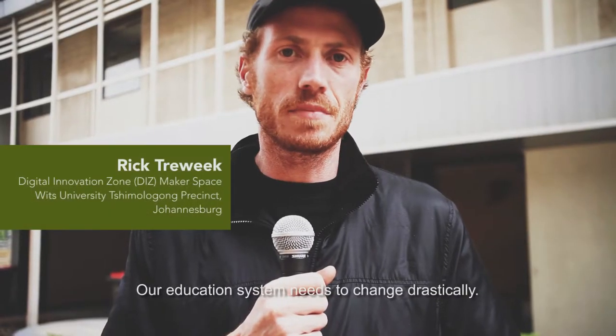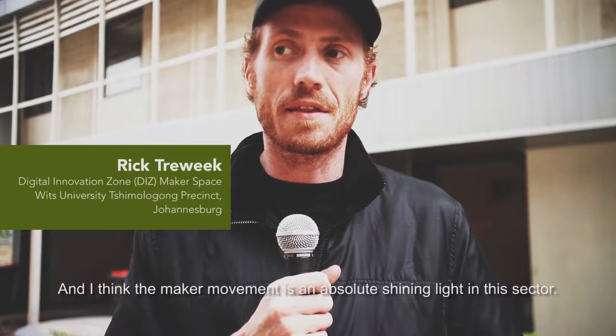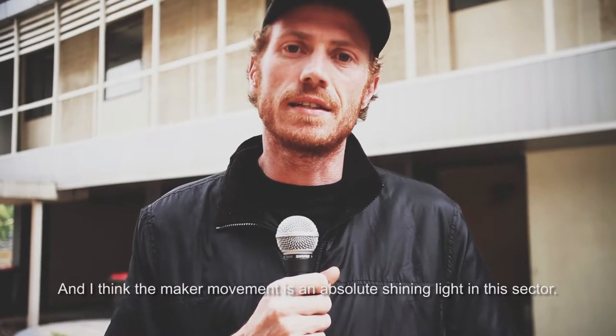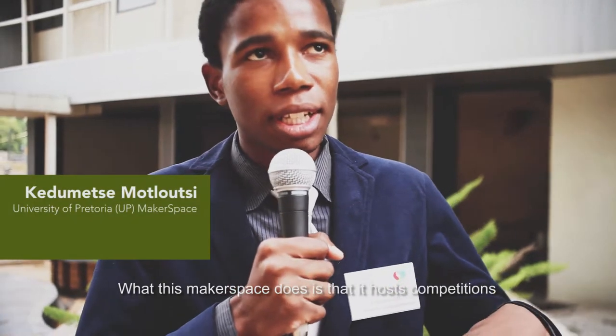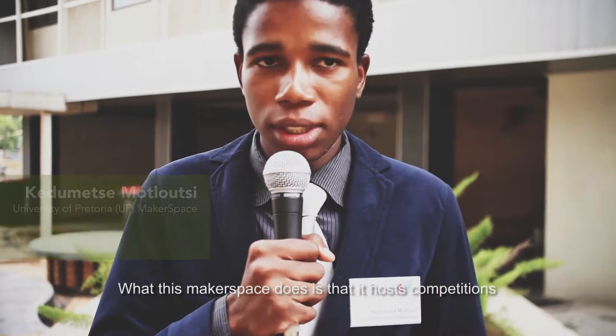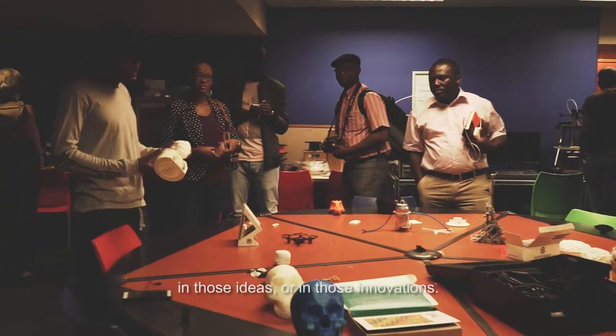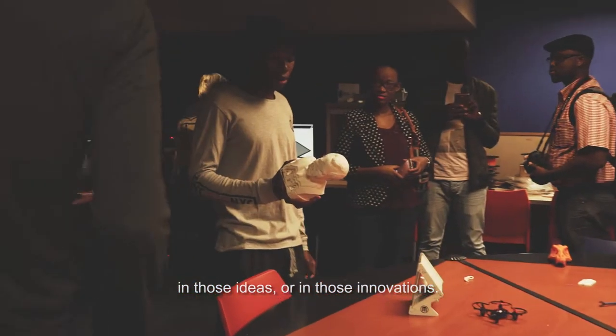Our education system needs to change drastically, and I think the maker movement is an absolute shining light in this sector. What this Makerspace does is it hosts competitions for students to basically enter and then venture into those ideas or innovations.